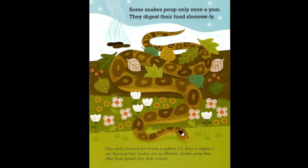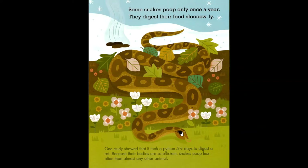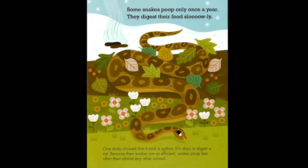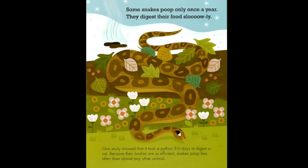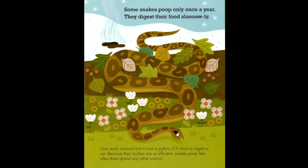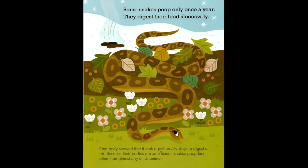Some snakes poop only once a year — they digest their food slowly. One study showed that it took a python five and a half days to digest a rat. Because their bodies are so efficient, snakes poop less often than almost any other animal.